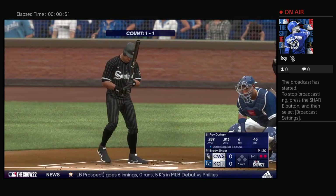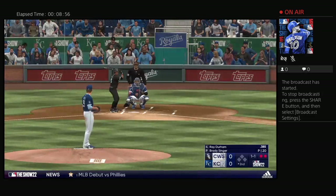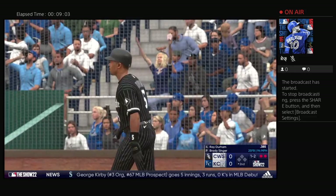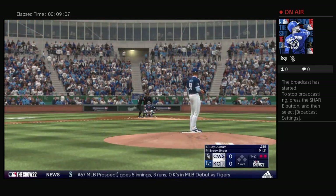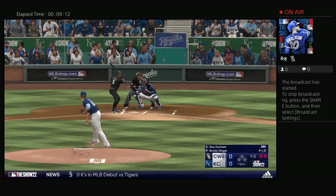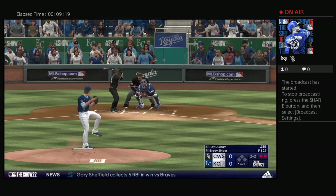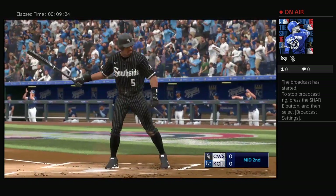And up next for Chicago, Ray Durham. A defensive swing right there, some cheese on the inside part of the plate, but the hands are still stinging after that one. The next offering misses, and the count's even at two. And down on strikes, and that will end the inning.